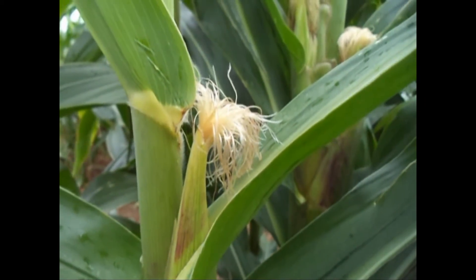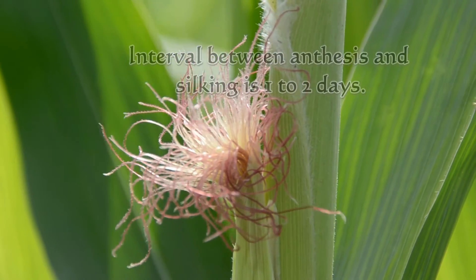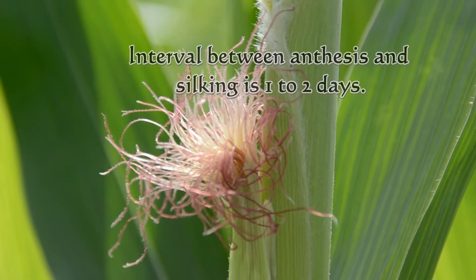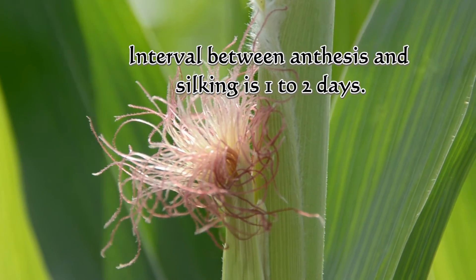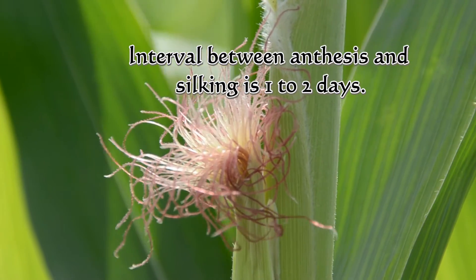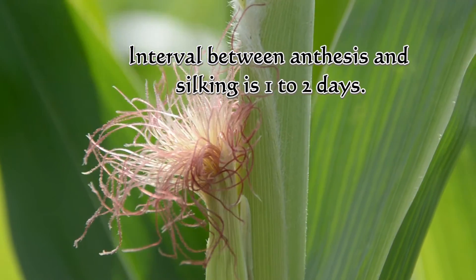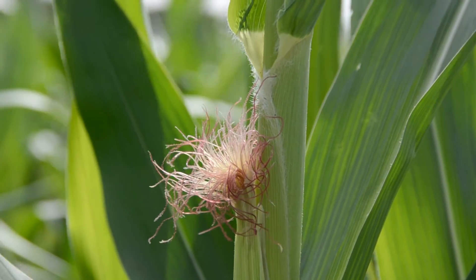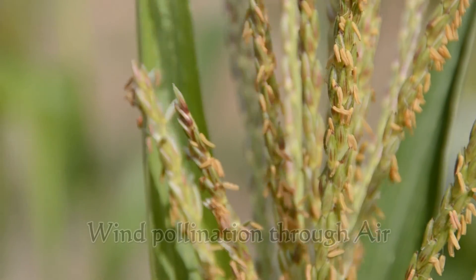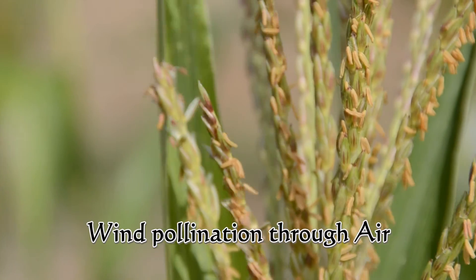Silk is covered with numerous hairs — trichomes — which form an angle with the silk where the pollen grains are captured. It elongates continuously until fertilization occurs. Under optimal conditions, the interval between anthesis and silking is 1–2 days. The stigma is receptive throughout its length for 14 days. Differences in the time of maturity of the male and female inflorescence lead to cross-pollination in maize.